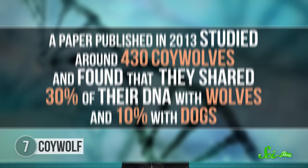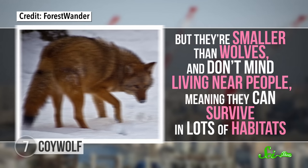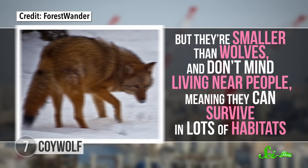In the last decade, scientists have started to analyze eastern coyote DNA, especially using variations called single nucleotide polymorphisms, or SNPs, which can reveal genetic links between different animals. A paper published in 2013 studied around 430 of these critters and found that they shared 30% of their DNA with wolves and 10% with dogs. Behaviorally, they're also a hybrid, and seem to be more suited to urban environments than western coyotes or wolves. Unlike scrappy, solitary coyotes, they hunt in small teams. But they're smaller than wolves and don't mind living near people, meaning they can survive in lots of habitats.